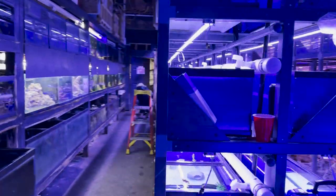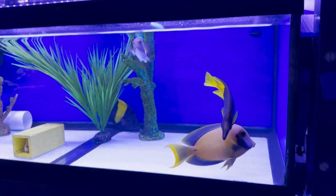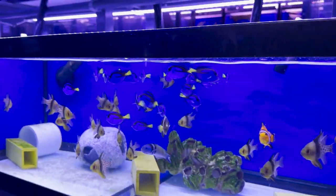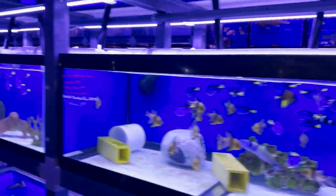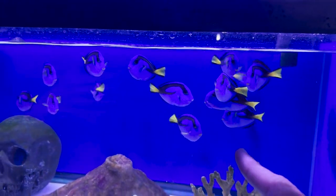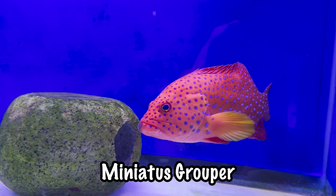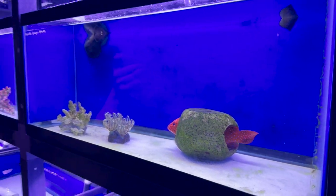I'm going to walk down this aisle and show you all some of the saltwater fish: some tangs, beautiful fox face, just a bunch of your saltwater classics. Dude, I bet the Finding Nemo fans right now are just freaking out — we got Nemo right here, we got Dory right here. Absolute classic. These are actually called blue hippo tangs; their name isn't Dory, but yes, these are all Dories. Super cool, very expensive. A mini Otis grouper — holy smokes, that's insane.